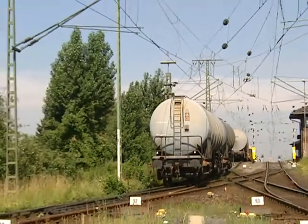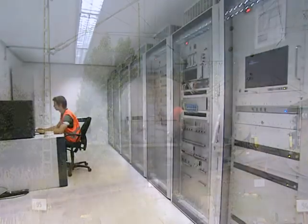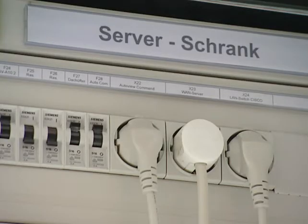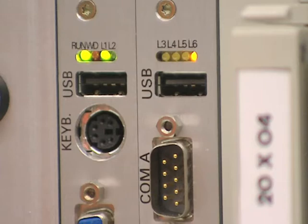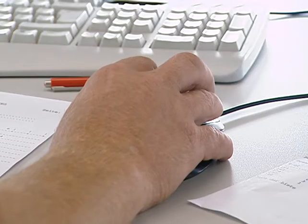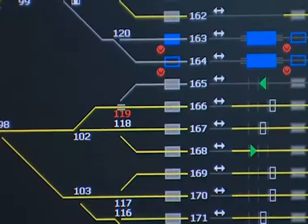Deutsche Bahn AG has invested 85 million euros with two major goals: to provide totally automatic sequence control and to ensure maximum equipment availability. A new age is dawning — operation is now done via a mouse and monitor, and no longer with the press of a button.